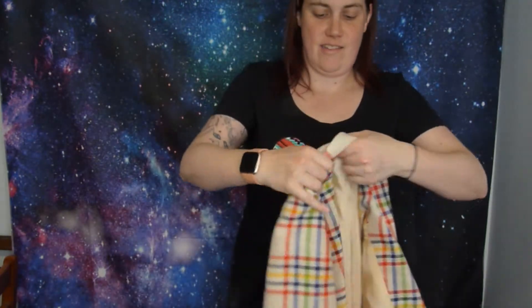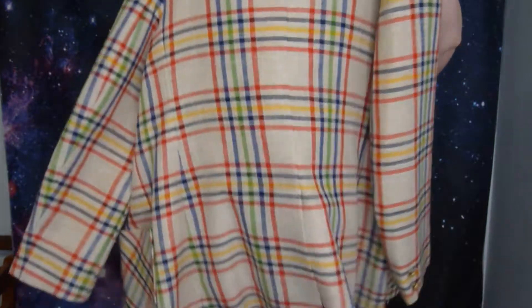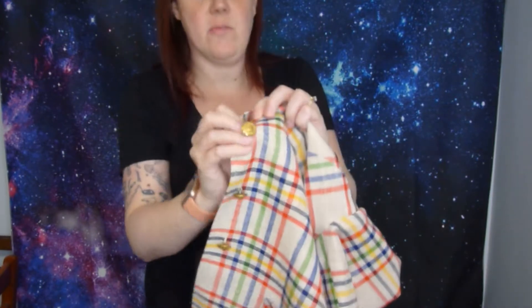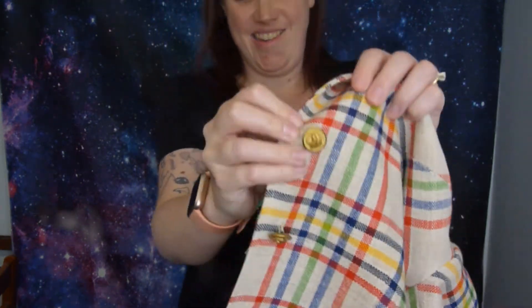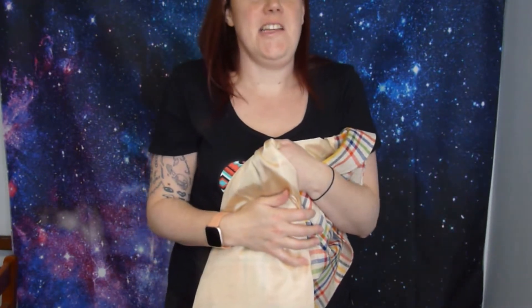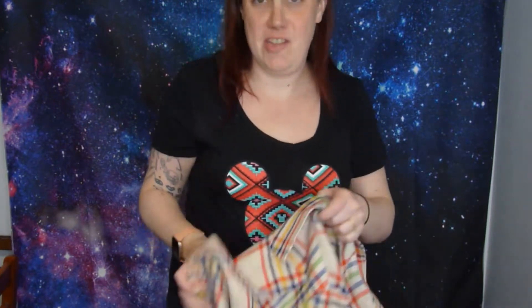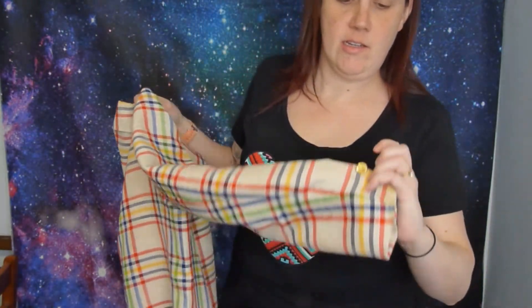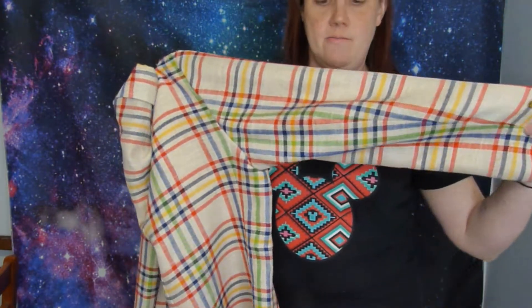I will start with this jacket - so much fun! It doesn't have a materials tag on it, but it has these fun little buttons with lines on them. It says it's a size 16. I tried it on and it's just a little too tight on me, so I'd say it's a vintage 16, which is like a modern 12 maybe. It doesn't have any stretch, it's pretty solid, but it is awesome - I love this.